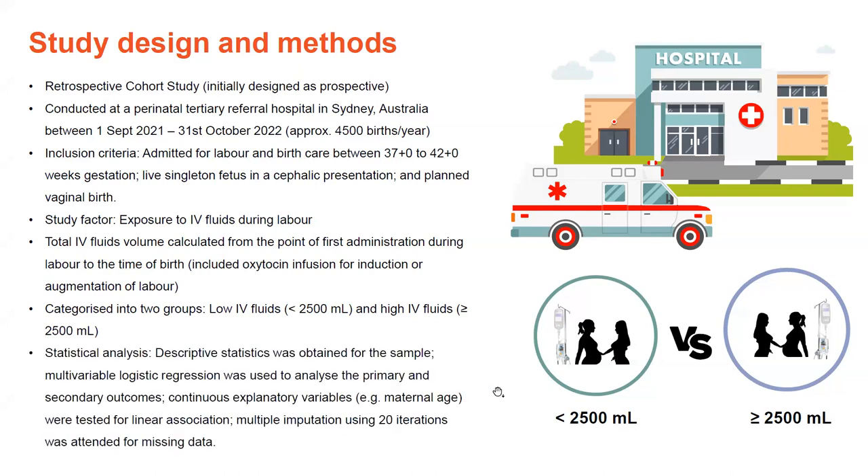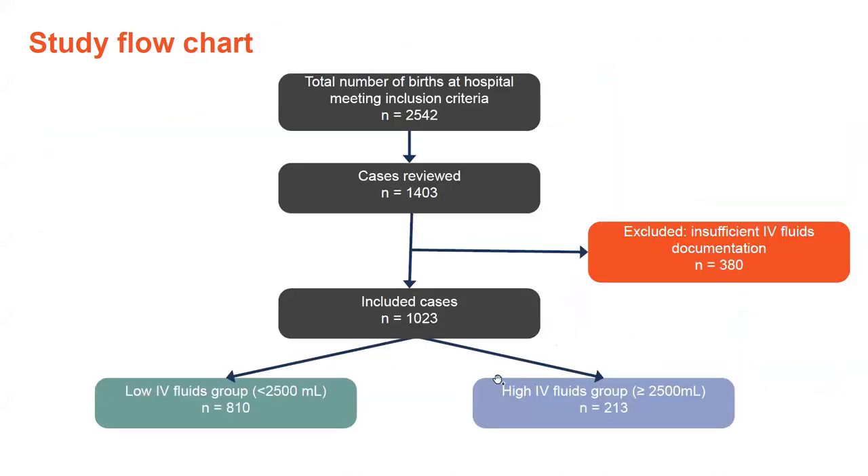For the statistical analysis, we did descriptive statistics and multivariable logistic regression with multiple imputation for missing data. The study was at a hospital with approximately 4,500 births a year. 2,542 women met the inclusion criteria during the study period, and I was able to review 1,403 cases. 380 cases were excluded for insufficient IV fluids documentation, so overall 1,023 cases were included — meeting the sample size calculation of 1,009. In the low IV fluids group there were 810 cases, and in the high IV fluids group there were 213.